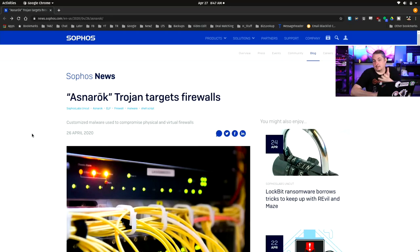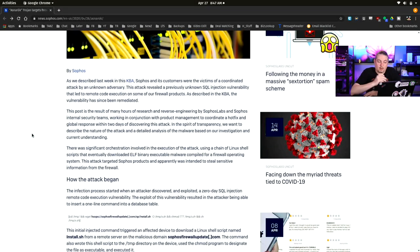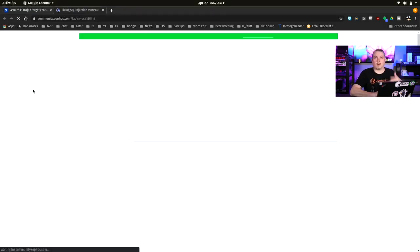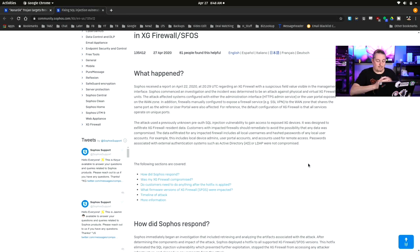That would be more accurate, but it doesn't mean it can't find flaws in other firewalls. This write-up is really interesting. Here is the actual knowledge base article from Sophos. If you have a Sophos system, please patch it. If you have automatic patching turned on, it should be fine. This was updated April 27th — today. Sophos received an incident report on April 22nd regarding XG firewalls with a subscription field visible in the management interface. Sophos commenced investigation and determined an attack against physical and virtual XG firewall units.